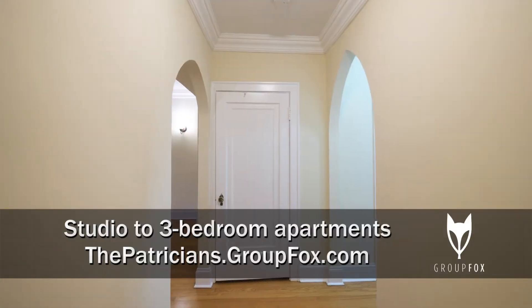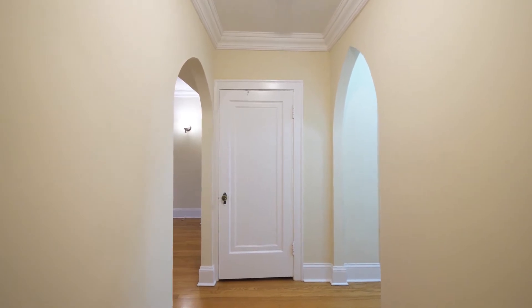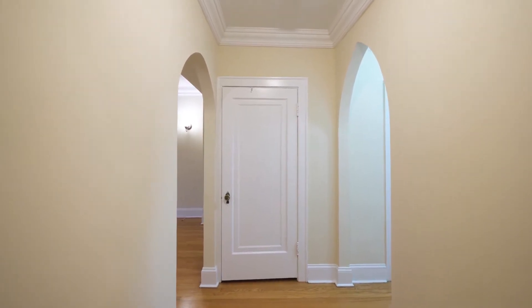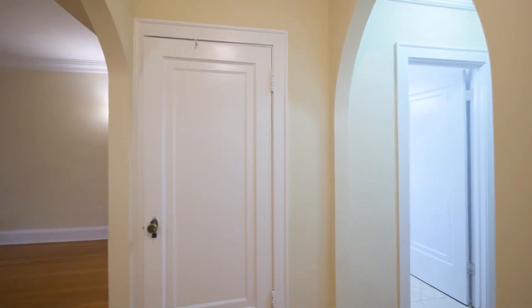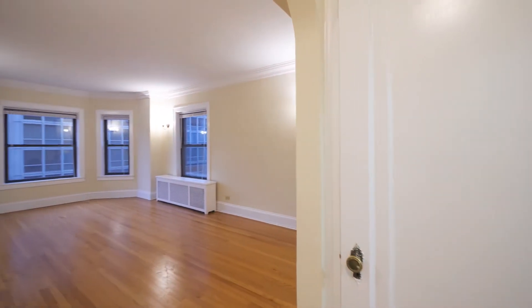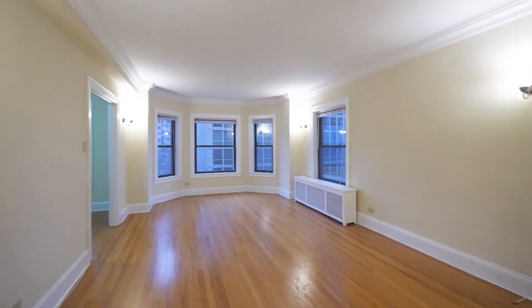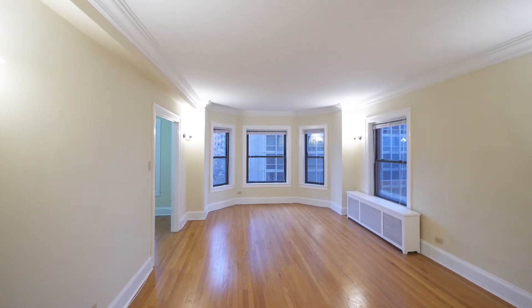I'm in the foyer of Unit 501, a one-bedroom that just might have the best layout you're going to find anywhere in Lincoln Park. There's a walk-in closet off to the right as you enter, and another deep walk-in straight ahead as you enter. You're looking at light hardwood oak flooring that extends throughout the unit.